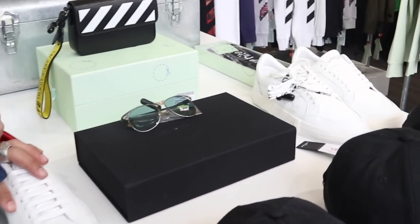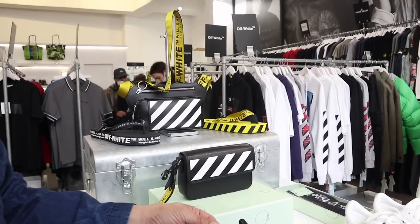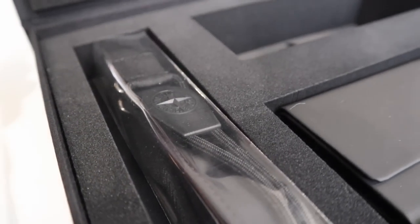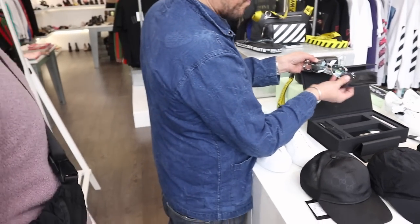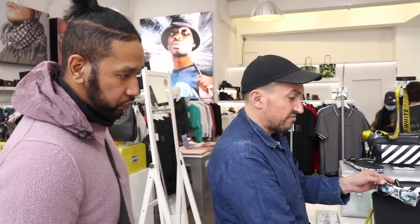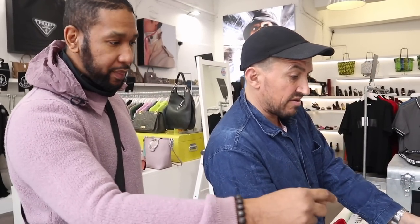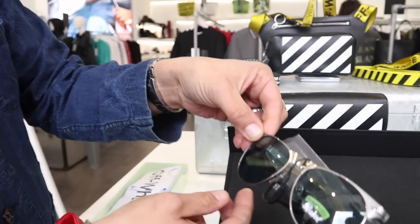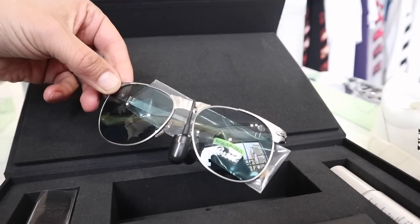Rob, are those the Stone Island Persol sunglasses right there? They are — and those are extremely rare. How do you pronounce it? Persol. It's a collaboration between Persol and Stone Island. There wasn't a lot of pieces made at all — I think it was like 400–500 pieces. You've got the lanyard, the case, the cleaner — this is straight collectors' territory. It'd make a lovely present. We're doing it at £399. For collectors, it's worth coming down and investing — you won't lose on that.